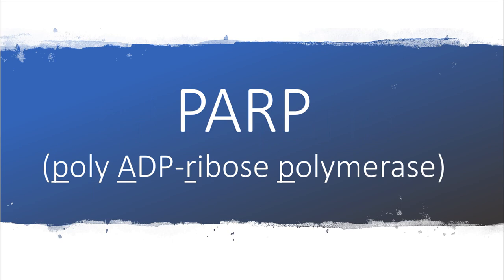It's a PARP inhibitor. PARP stands for poly-ADP-ribose polymerase, which is an enzyme involved in DNA repair.